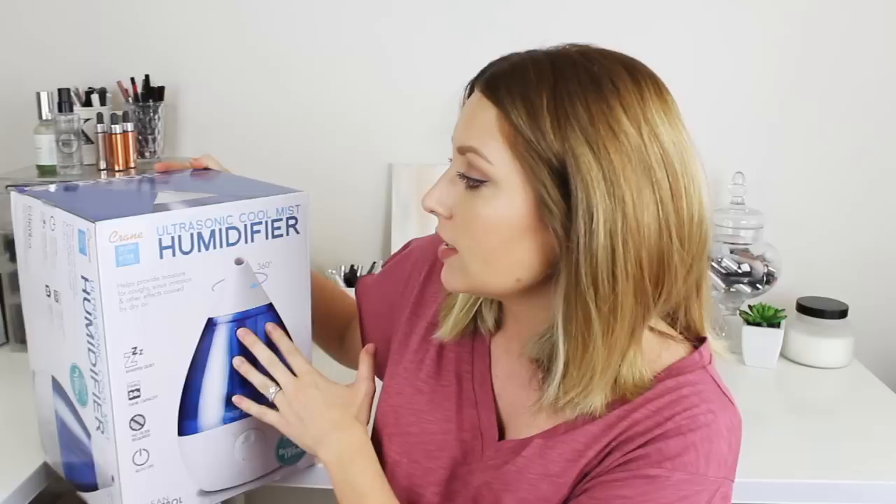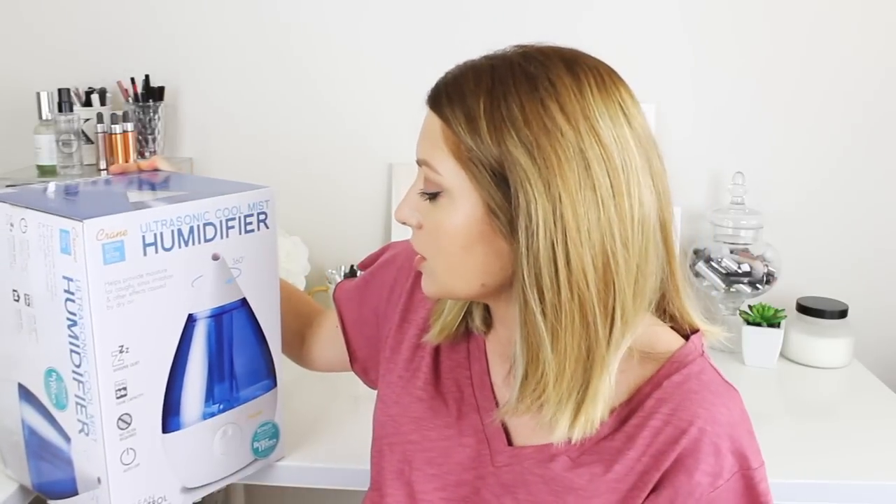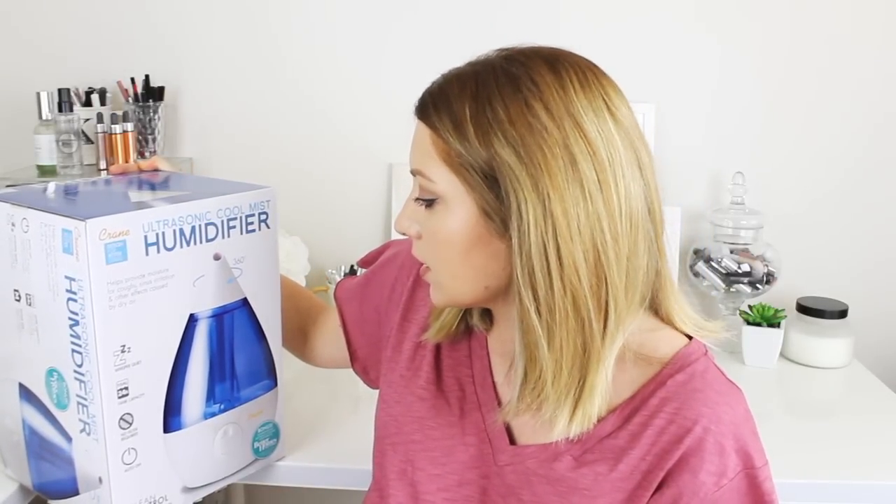Next up I got a humidifier — another recommendation from a friend. She was saying that whenever her son is sick, she always uses this and it helps so much. This is the Ultrasonic Cool Mist Humidifier. It's not like we're going to use this all the time or keep it in the nursery constantly — just kind of when I need it.